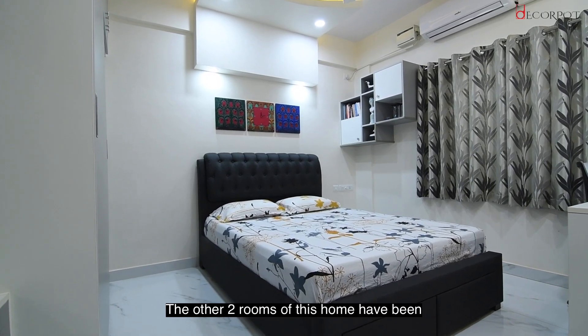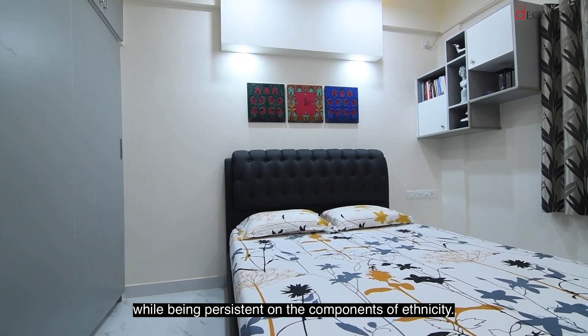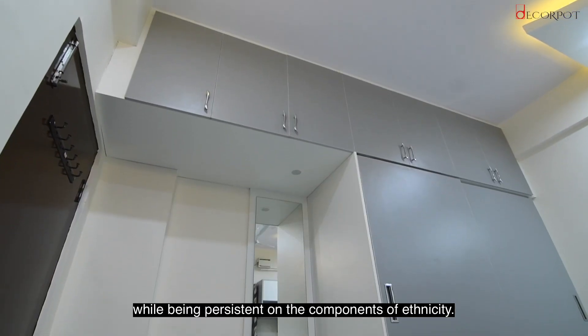The other two rooms of this home have been thoughtfully designed to provide abundant storage space, while keeping persistent on the components of ethnicity.